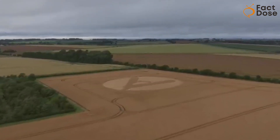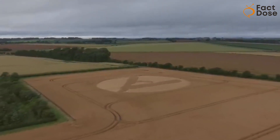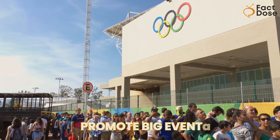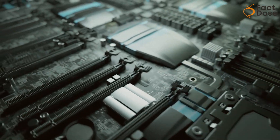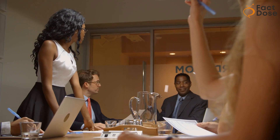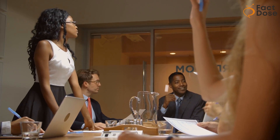These days, it's not aliens but marketers who sometimes create crop circles. They've been used to promote big events like the Olympics and even computer chips. So while crop circles aren't alien messages, they sure have become a creative way to get people's attention.